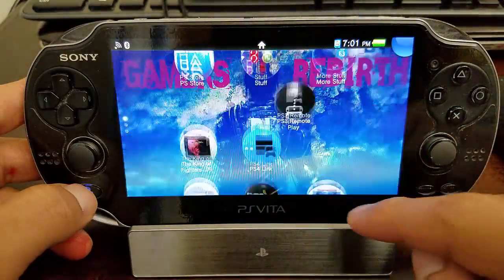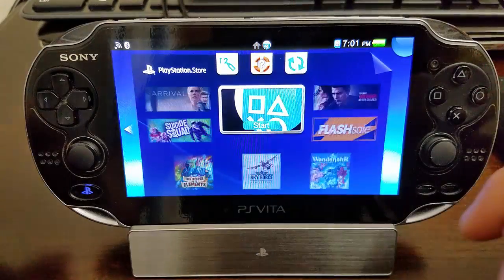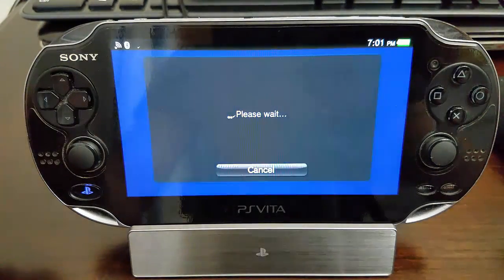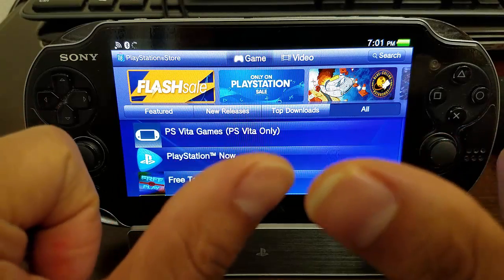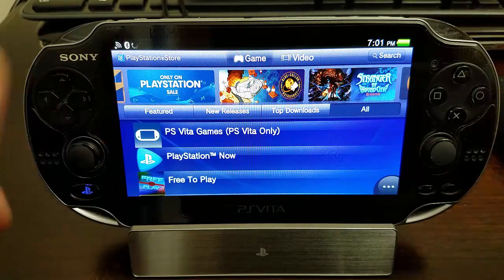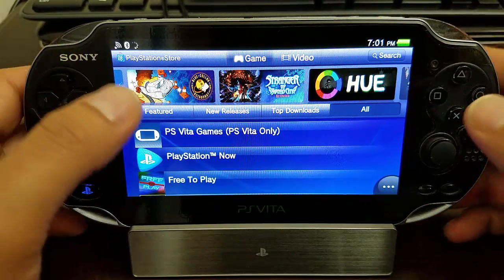We close that down and now let's test the PS Store. Don't you guys miss that little bubble? It feels good having it on this one. As you can see, it works guys — this is cool, it's amazing. We're back in business. Get all the games you want, buy them on the PS Store.